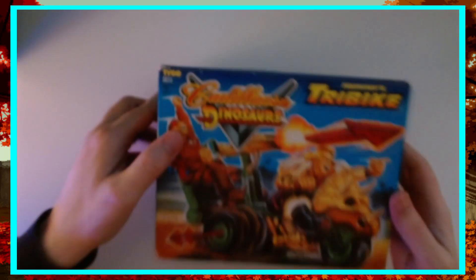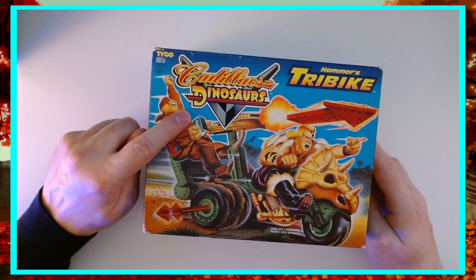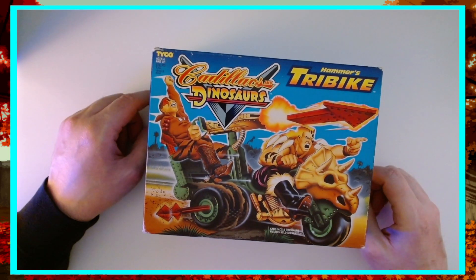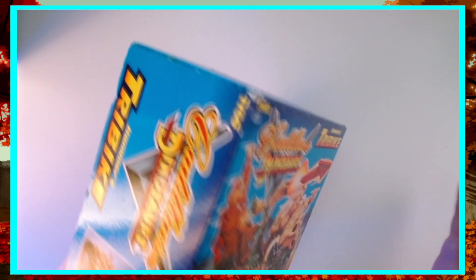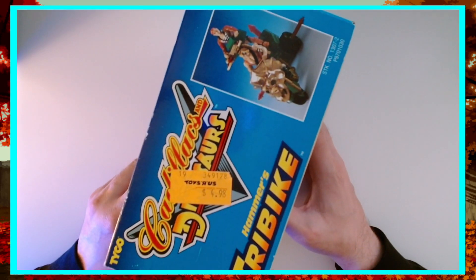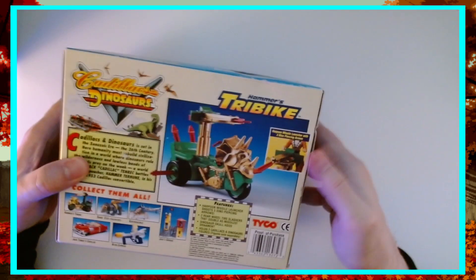Now we're going to get into the vehicles. Here we are — Hammer's tri-bike. Got that great logo. All the box art was actually pretty cool for its time — it has that airbrushed look to it. Also, as you notice, all the figures are not opened. Look — Toys R Us, $4.98. This was clearly some kind of blowout. Everything is sealed, nothing opened.